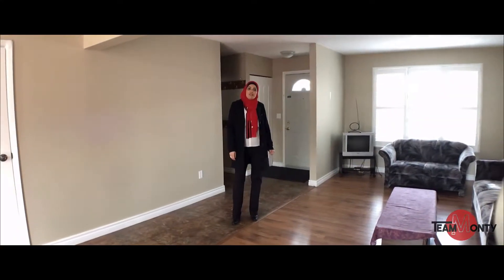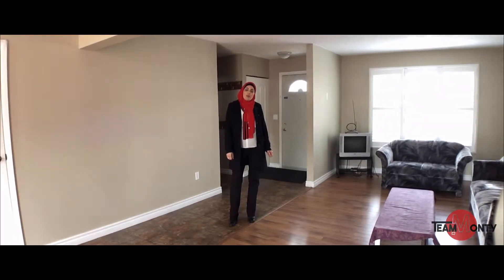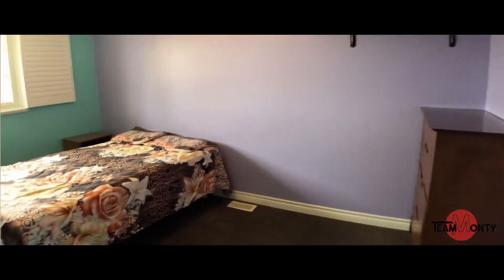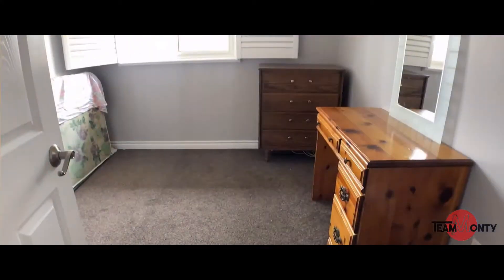Stainless steel appliances stay, washer and dryer do stay. Three bedrooms upstairs, lots of closet space, one full bathroom, fully renovated.